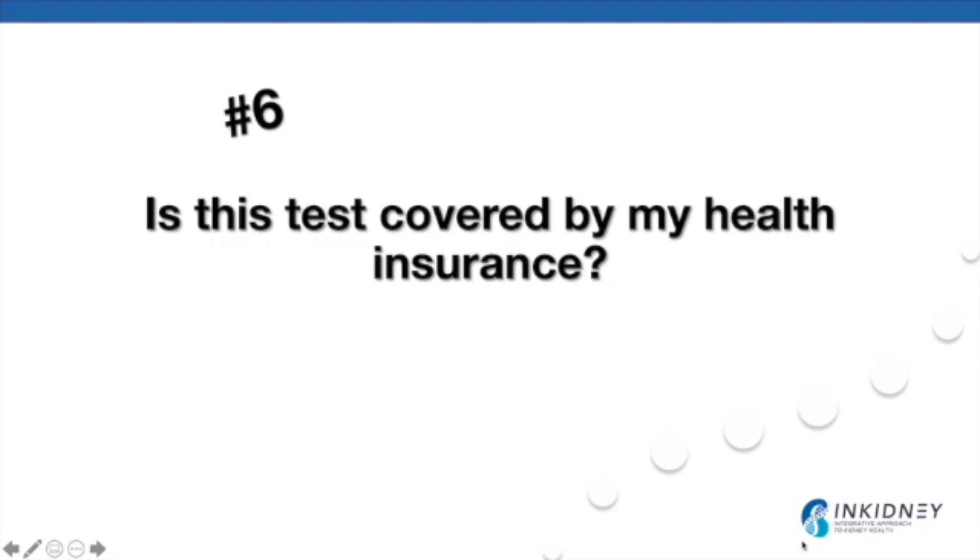Number six: is this test covered by my insurance? Depending on the test performed, your insurance may or may not cover a portion of it. There are now many companies offering small panel tests, mainly pharmaceutical companies hoping to recoup costs by identifying patients who may benefit from their products. In general, broad panel testing is now much more affordable than it used to be.